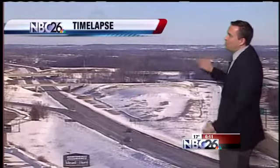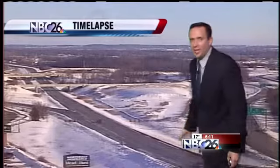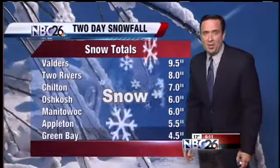The time lapse from this afternoon shows lots and lots of sunshine and blue sky. That sunshine really helped do the trick on area roads today, along with the salt — probably the best-looking road conditions I've seen in about a week and a half.